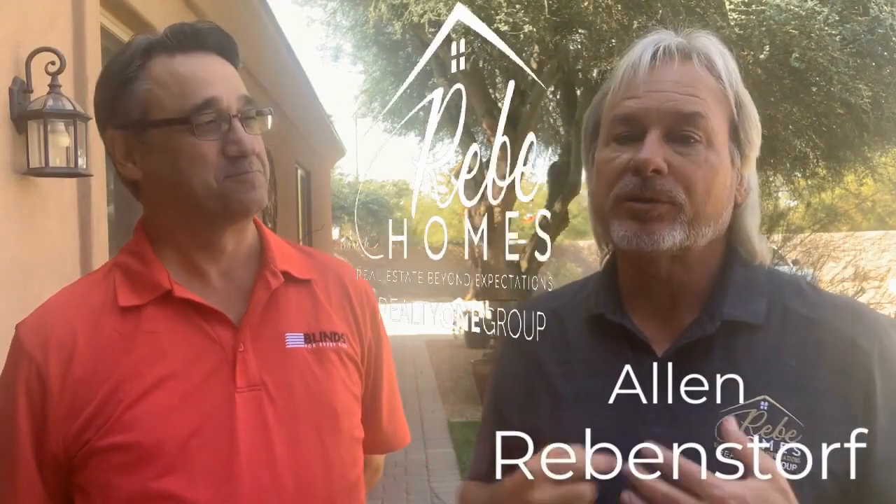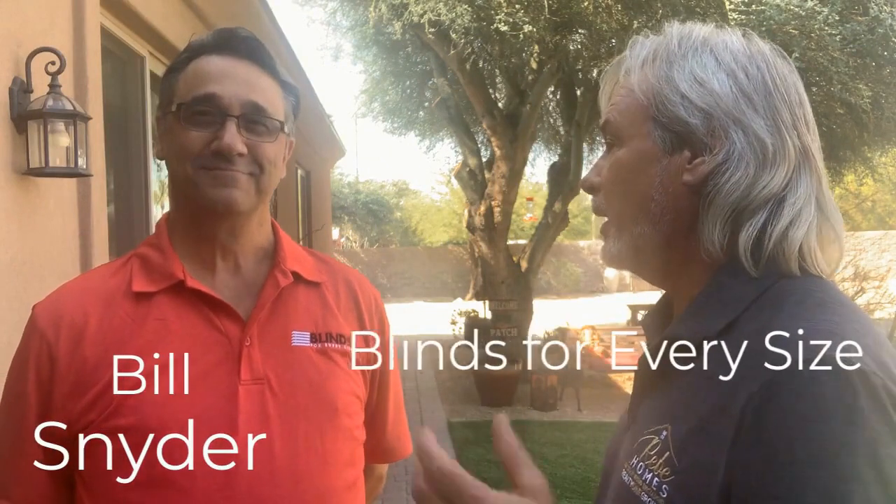Hey everybody, Alan with the Reedy Homes team here, and I'm back with Bill Blinds for Every Size. Bill, I had a question for you — I've been looking at the work you do with the blinds, they're beautiful. But one thing I noticed is a lot of them have cords hanging down, and when we have young families and kids, what kind of issues do we get into? Is there something preventative we can be aware of as it relates to cords and safety?